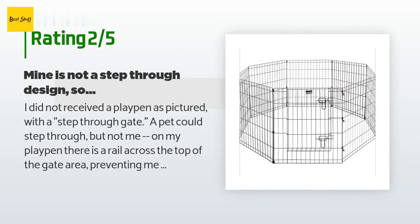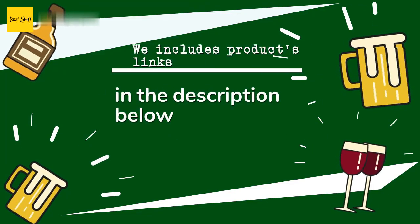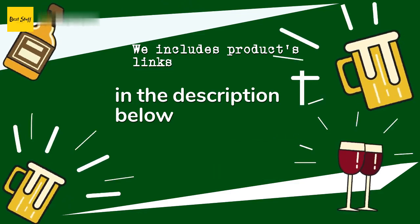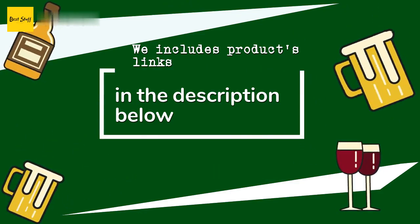Aside from the failure to match the description, it works well for a nicely mannered puppy. Thanks for watching and hope you liked it! As always, all the links about the products will be in the description below, so if you want to find the best prices and more information, be sure to check them out.